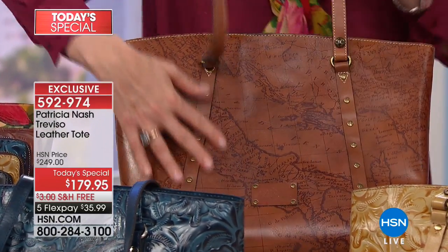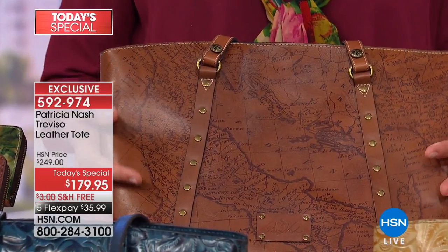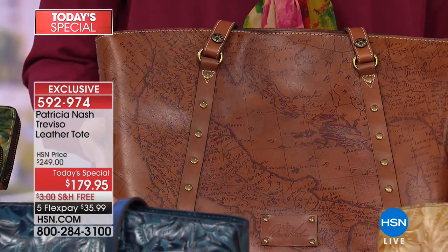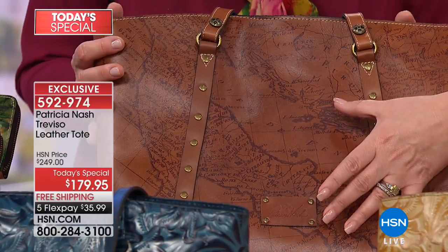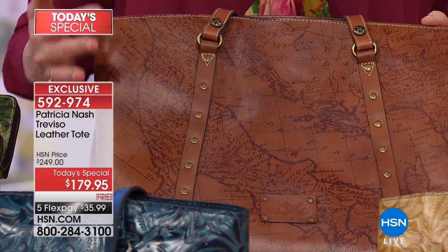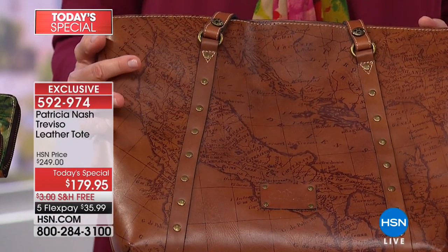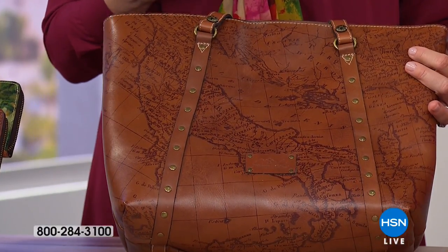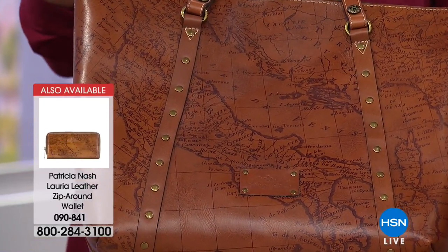The cut gives it a little feminine edge so it doesn't look heavy or manly. This is the maps bag — another thing Patricia is famous for. These map prints are actually taken from actual vintage maps. This is an actual vintage map she bought in a periodical shop in Milan — a 160-year-old map of Italy. It just sparks adventure, journey, memories abroad, or dreams of going abroad. It's such a conversation piece.